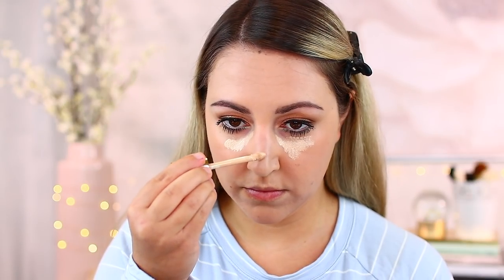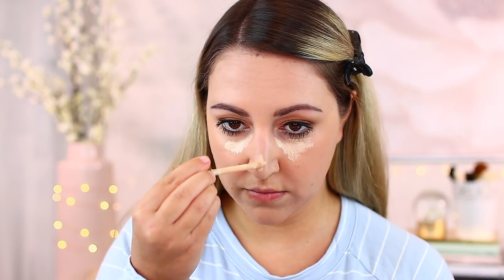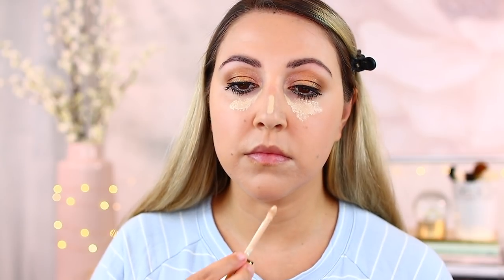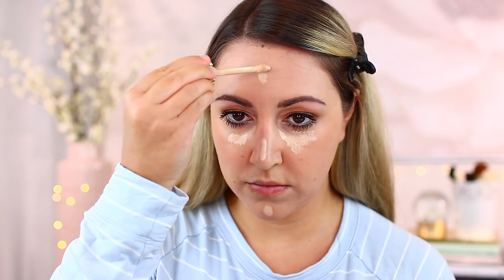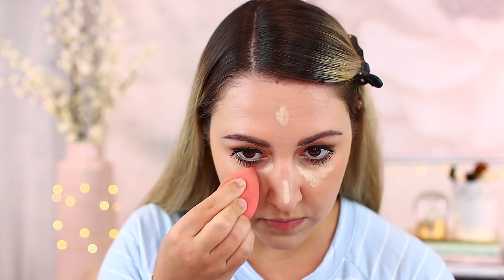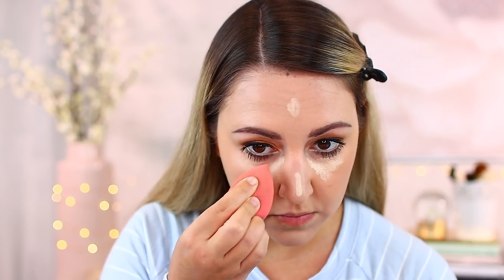This is a natural finish as well as a full coverage product, and that is true — when I applied it on my skin I could tell that it was quite full. It does absolutely brighten and you don't need a ton for it to stretch across the face. As I was pressing it in with my beauty blender, I did find there was a little bit of tackiness bouncing it into the skin. But I definitely found that it brightened under the eyes really well.